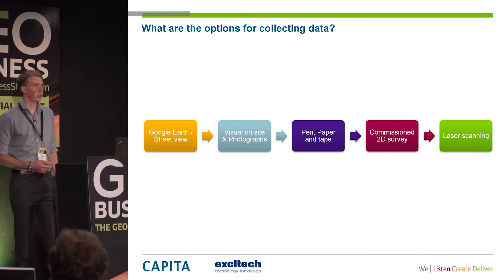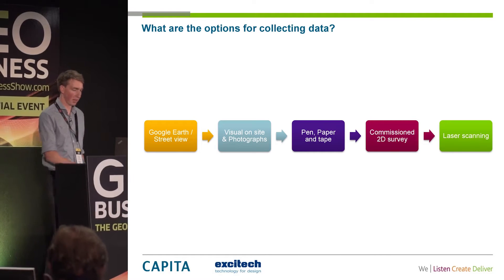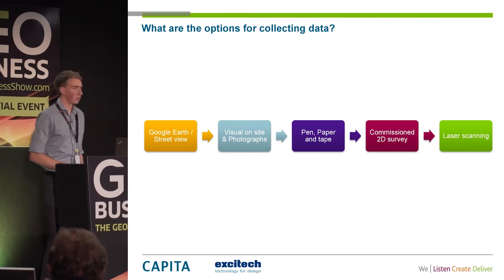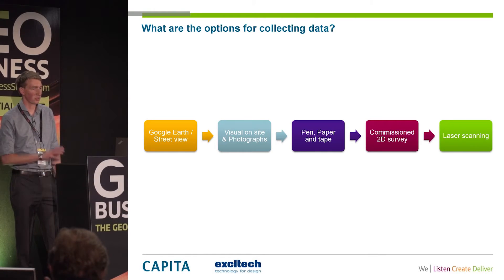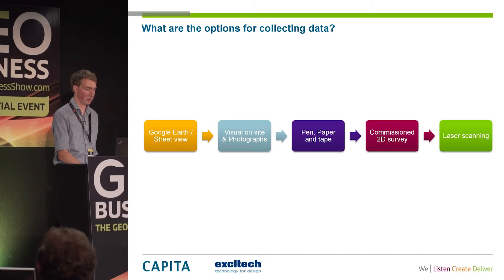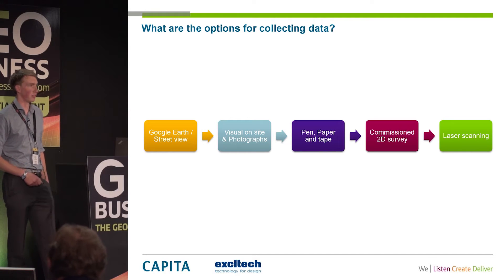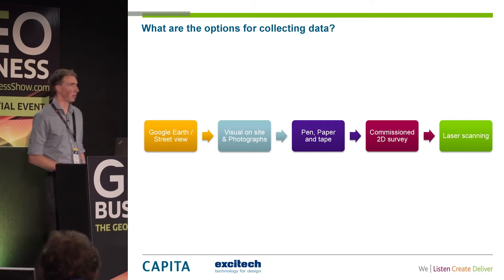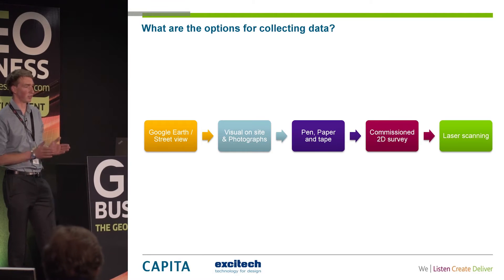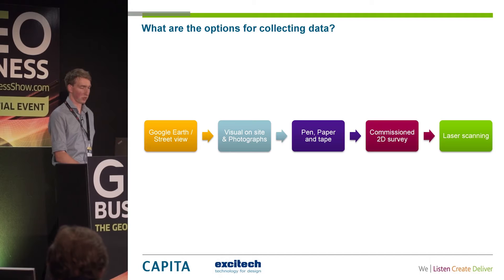Next stage is a visual on-site — sending someone along with a camera, a notebook, maybe a couple of hand sketches. A bit more information. Next along is pen, paper and tape — the non-surveyor version, just measuring up widths, lengths, heights. Then you go on to the full commission 2D survey, sending someone out to capture the information. And then moving on to laser scanning. Those were our current options and the different steps we can take on a project.